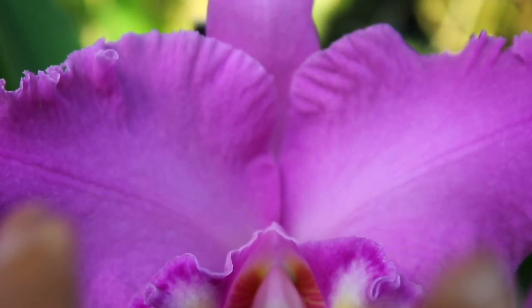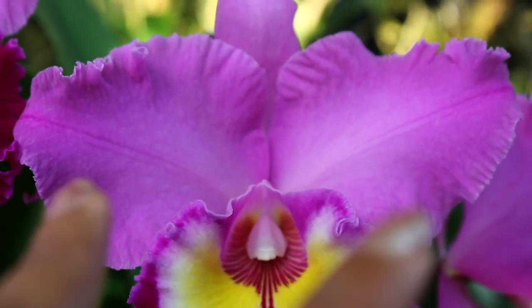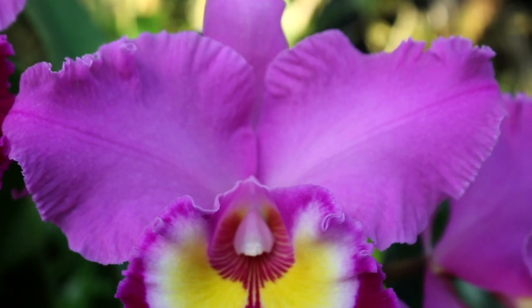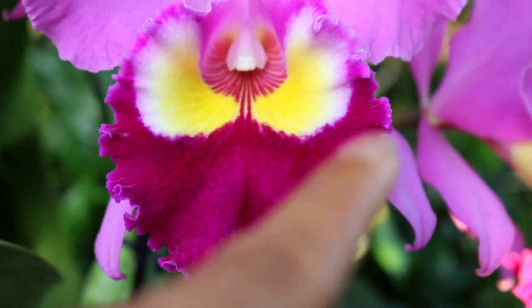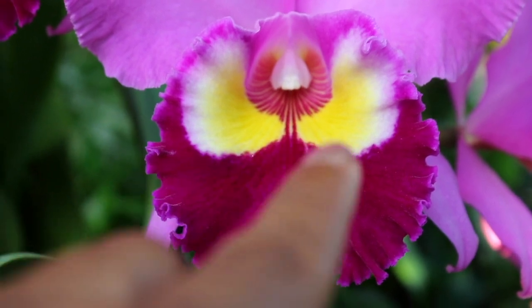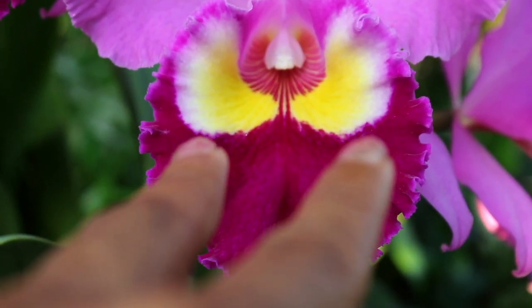The petals are a very rounded shape, with a very nice light magenta pink color in the petals and the sepals. Taking a look at the lip and the throat area, you'll notice a rounded shape to the lip.